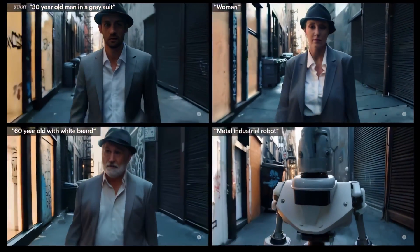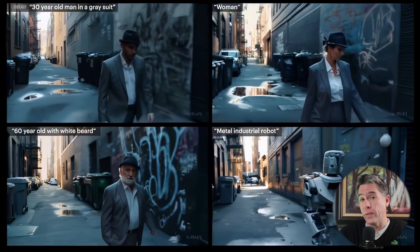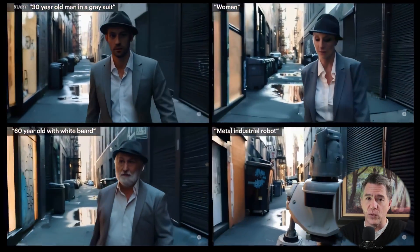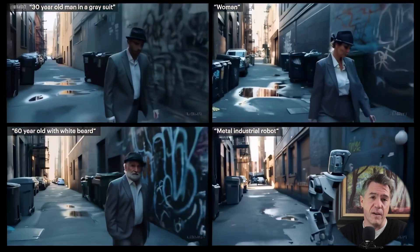The reflections in the puddles in the alley are kind of stunning, really. Now, of course, Sora's big problem is the fact that there is no character consistency. So we could take any one of those four characters and have them turn out of that alley and onto a city street, but that next generation would not contain an exact copy of that same character. That said, something that has gone under the radar is the fact that Sora apparently can do image to video. In fact, we've actually seen this from OpenAI in this DALL-E 3 generated image of a Shiba Inu wearing a beret and a black turtleneck.